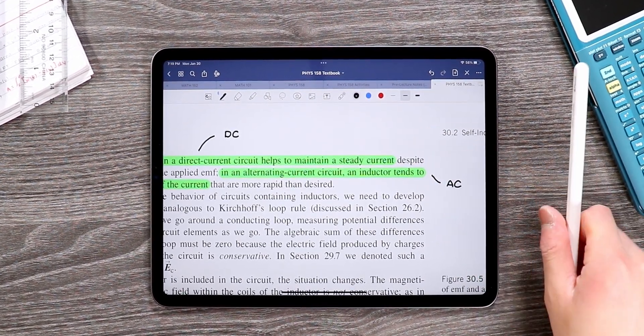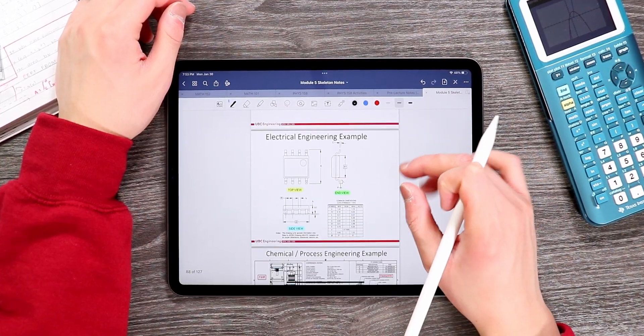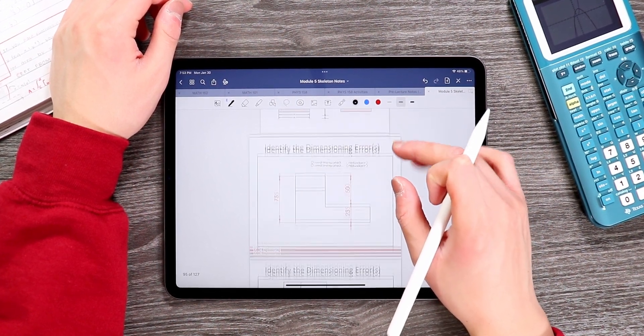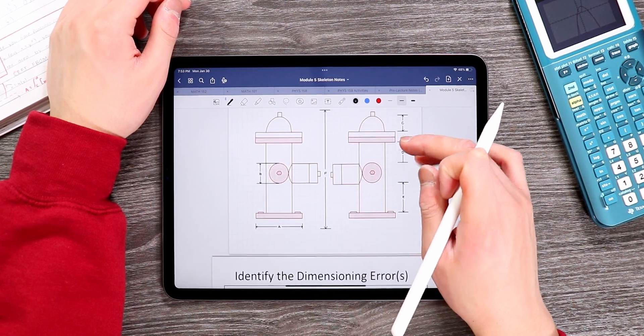What is up, people of the internet — my name is Avery and I have just finished my first year of UBC engineering. I've been using this 11-inch M1 iPad Pro since the start of the school year. In this video I'll share with you exactly what I used my iPad Pro for this year and my perspective of it as an engineering student.